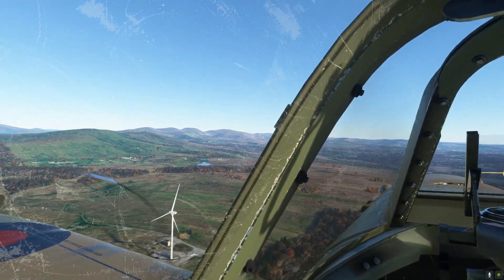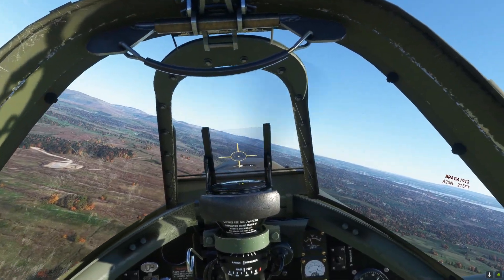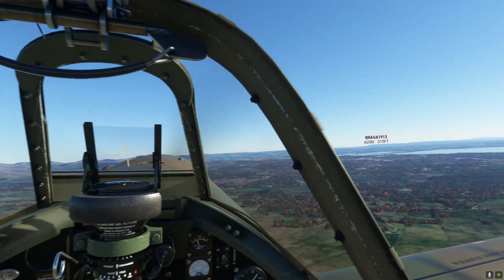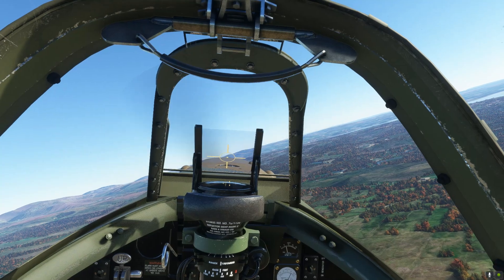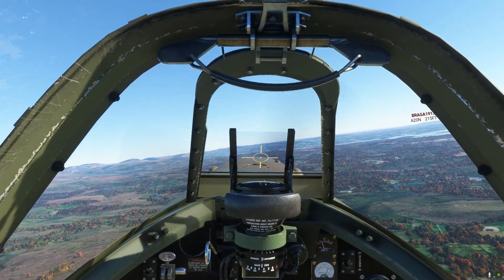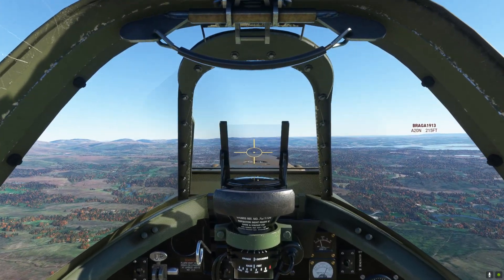I wear glasses, by the way, when using my computer — I don't typically wear them out and about unless I need to read something. It's just getting a bit older, your eyes get weaker. But I always wear glasses when recording or using my computer, and the Tobii works just fine with glasses.